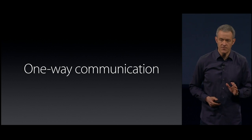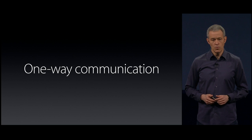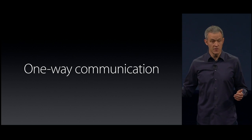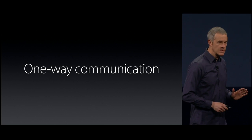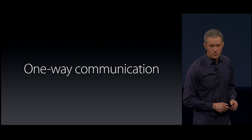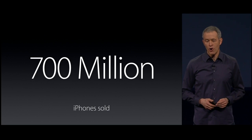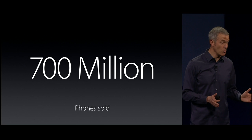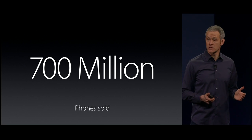But perhaps the most significant challenge is the communication flow. When you participate in a study, you often don't hear back until the very end of the study, if at all. We looked at these problems and we saw an opportunity to help. There are hundreds of millions of iPhone users out there, many of whom would gladly contribute if it were just easier to do so.